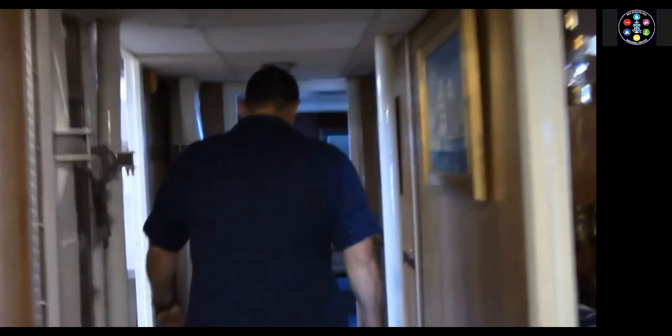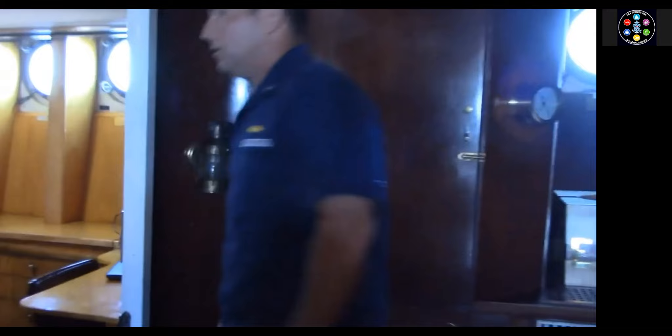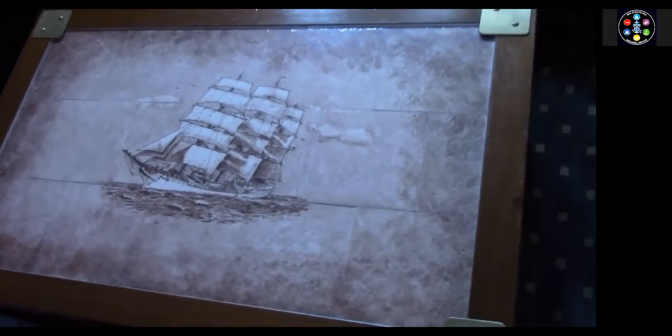We're going to take a walk back aft and talk a little bit more about Eagle's history. You're now in the flag cabin. The flag cabin has been redone over the years, but as we walk back aft we still have some of the original construction in the actual cabin itself. All of this Tiger Maplewood that you see on the bulkheads is the original from the ship's construction in 1936. A common question we often get asked is how did the Coast Guard wind up with the tall ship? And the answer is this coffee table.